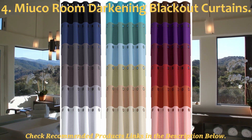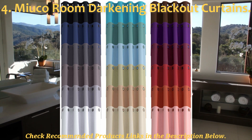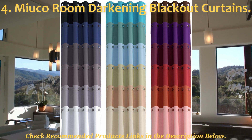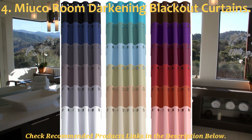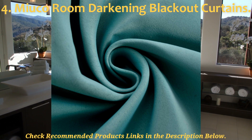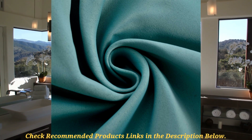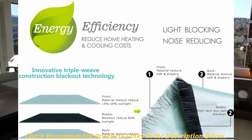In fourth place, we have the Miyuko Room Darkening Grommet Blackout Window Curtains. This innovative pair of curtains from Miyuko is designed to mainly block out sunlight from your room up to 98%. The curtain features a triple weave of fabric that not only makes for a sufficiently durable product, but is also very effective at blocking out excess sunlight filtering through the windows. The drape is also soft but fairly thick to block out some noise, although you wouldn't expect much in terms of noise reduction.